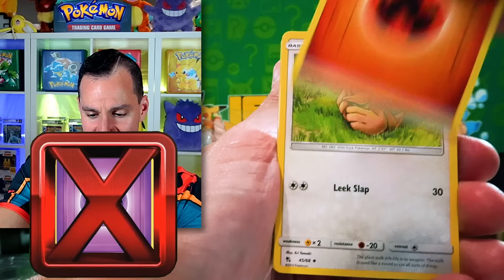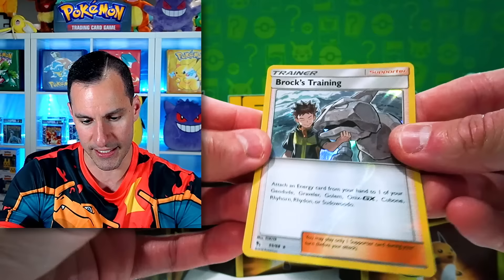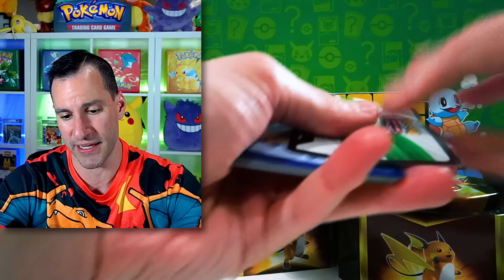Magikarp, Ekans, Voltorb, Geodude. Now we need — as we get a Brock's Training — the foil goes across the whole card there. You need to give us like maybe an Espeon full art shiny — that would be really nice. I think that's the only way they come in anyway.